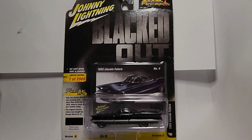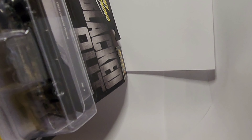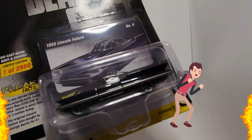Hello everyone and welcome to the channel. Today we have a really nice Johnny Lightning limited edition street freaks blacked out 1955 Lincoln Futura — one of only 2,980. This one here has plastic wheels. Let's get it cracked open and take it for a spin.